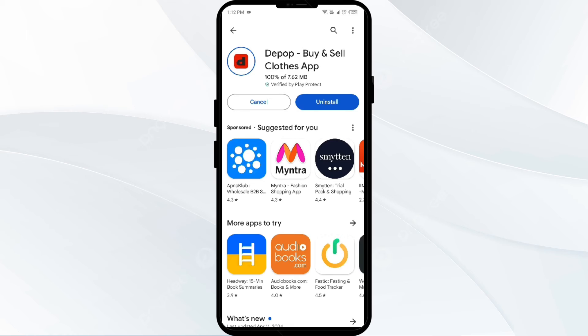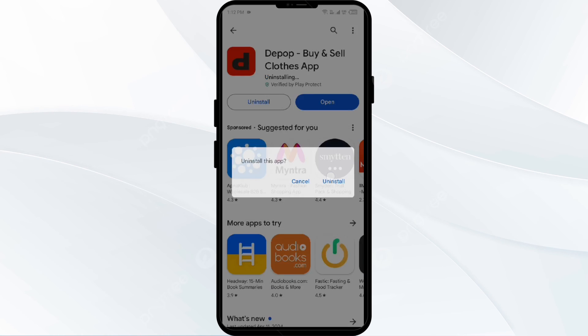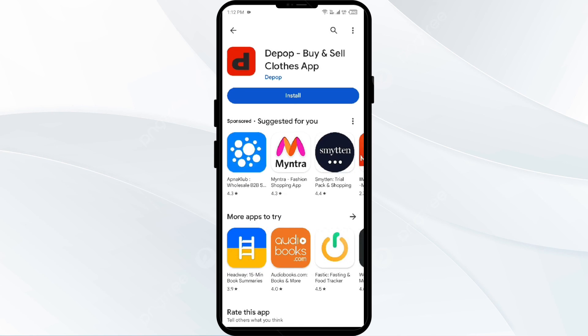The fifth solution to fix this problem is to uninstall and reinstall the Depop app. If the problem persists, uninstall the Depop app by going to the Play Store, searching for the app, and selecting Uninstall. Once uninstalled, reinstall the app by clicking on the Install button.